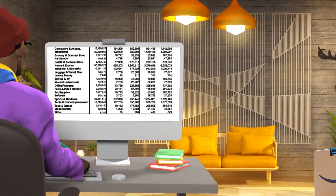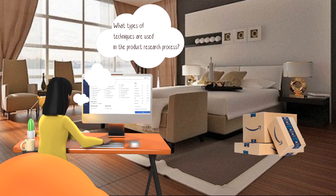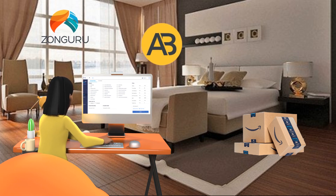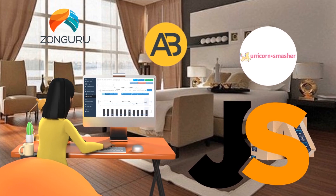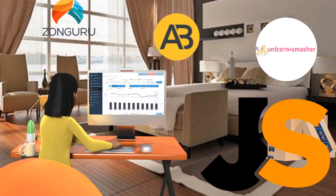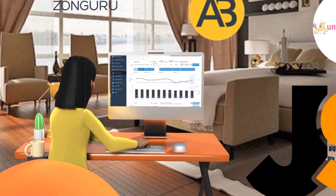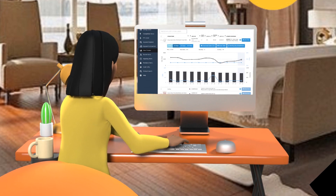What techniques are used in the product research process? The purpose of a product research tool is to determine which items are most popular with clients and to supply you with the data you need to decide whether or not to sell them. Tools such as Zonguru, AMZ Base, and Unicorn Smasher are available. However, Jungle Scout is the most well-known and, in my opinion, the most effective tool for performing product research. Nevertheless, there are undoubtedly more options available.